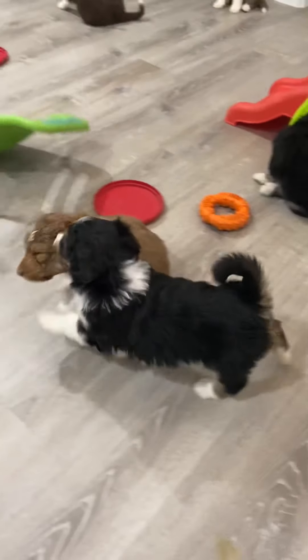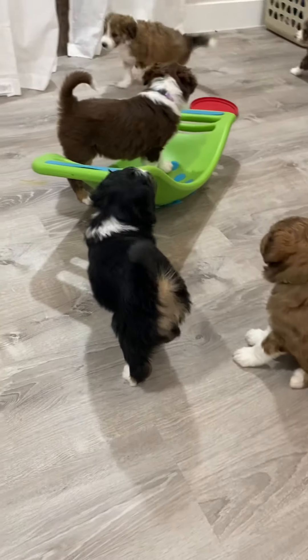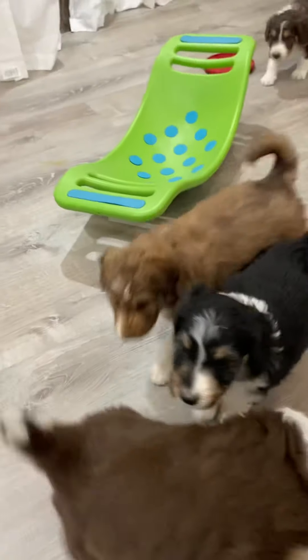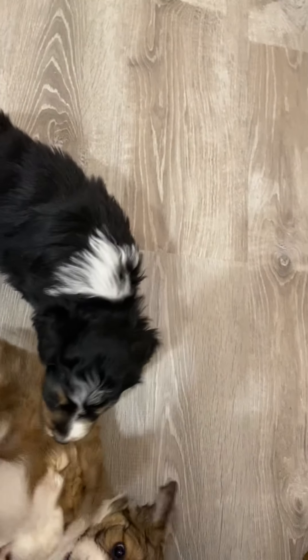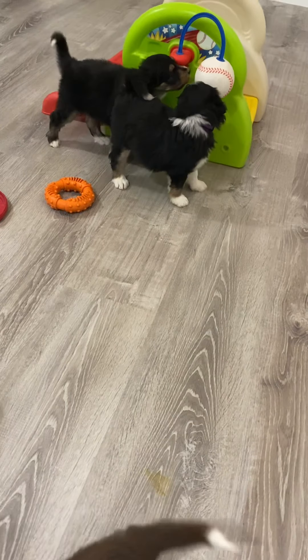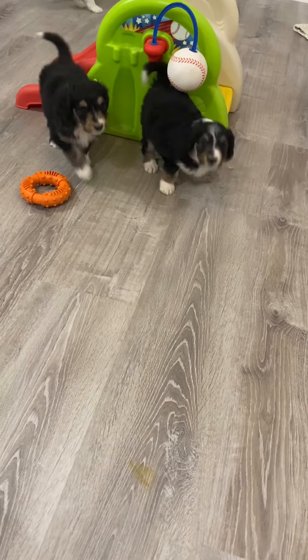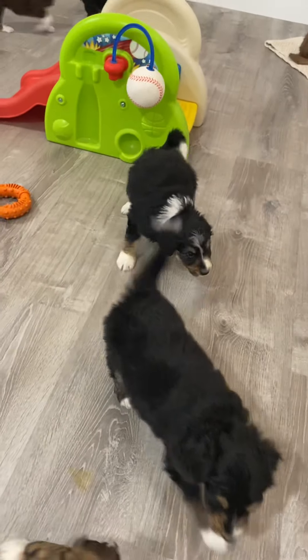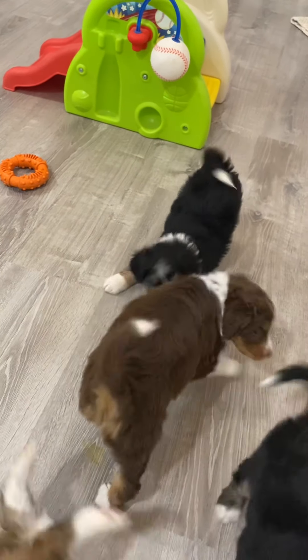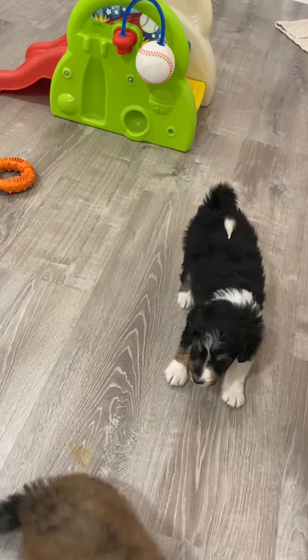Next, we've got Joy. She has the dark purple collar and she's a black trike. She today was probably my easiest to take a picture of. She just kind of sat there and posed for me and then was like, okay, we're done. She's a little sweetheart.